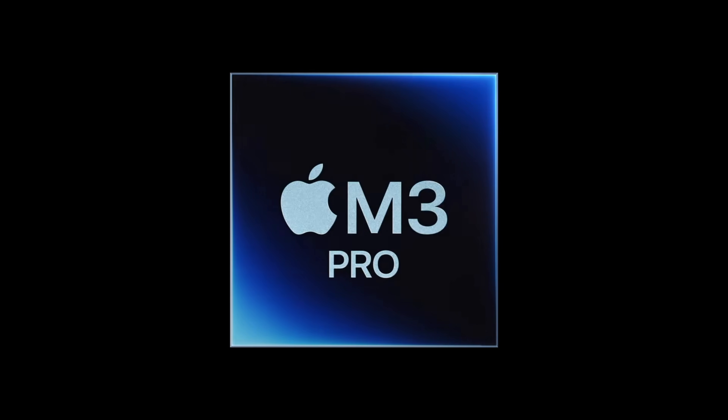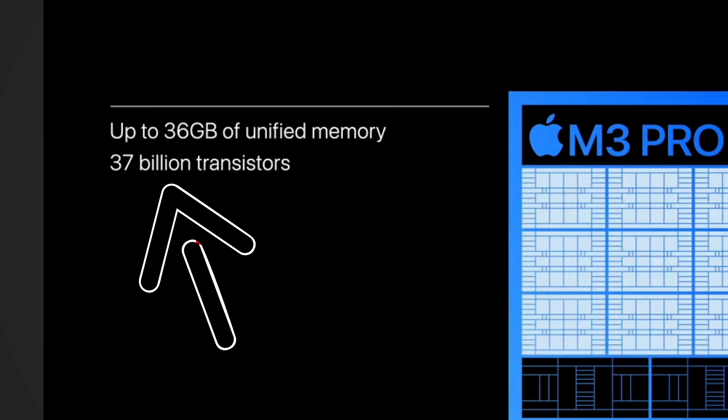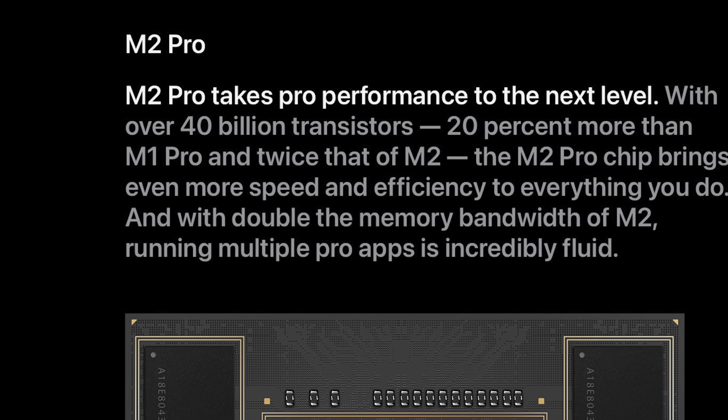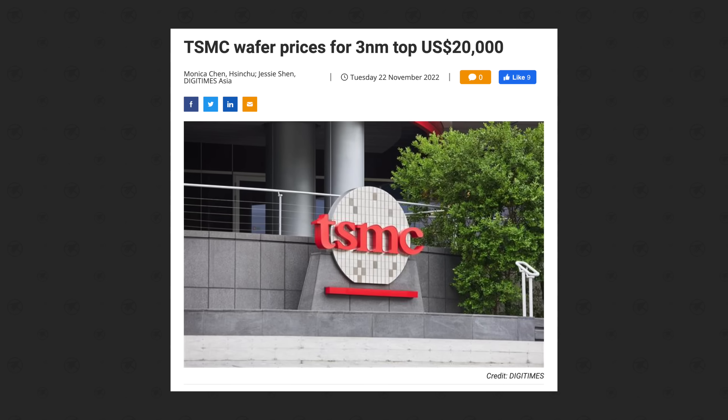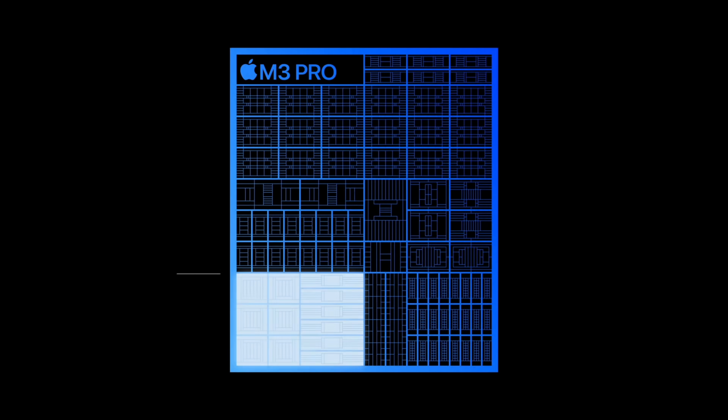Moving on to the M3 Pro chip — this one is really weird because it actually got downgraded in more ways than one compared to the previous M2 Pro. First of all, the M3 Pro has 37 billion transistors, a downgrade from 40 billion on the M2 Pro. This likely helps Apple save costs and improve yields on the expensive 3nm wafers from TSMC, so that they can keep the price at the same $1,999.